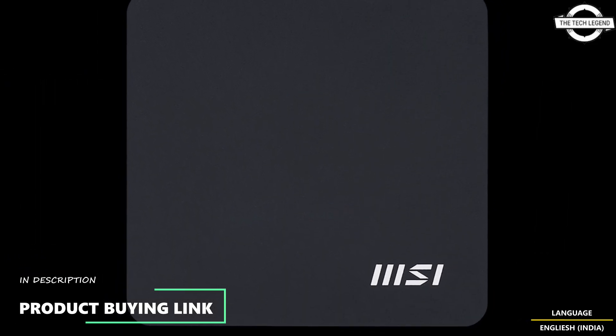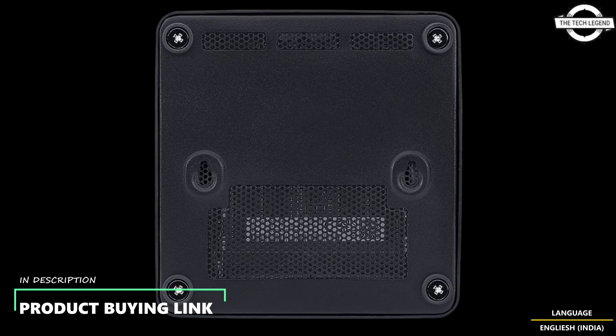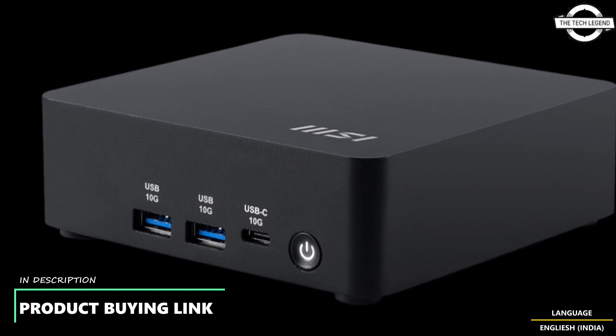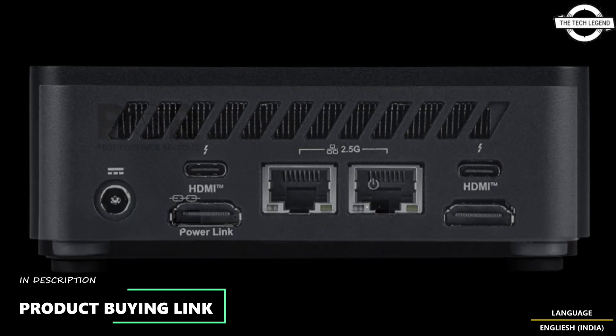The QB NUC AI One UMG is designed to meet the increasing demand of AI-driven applications and contemporary business environments. It is equipped with the Intel Core Ultra 7 processor and the Intel AI Boost NPU, making it fully optimized for AI computing.